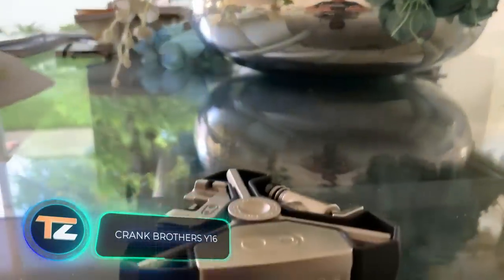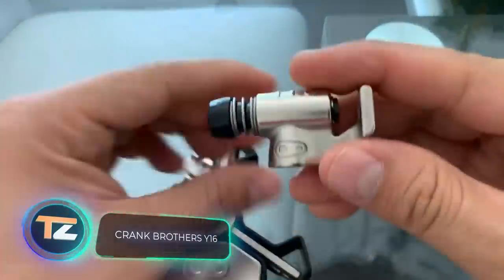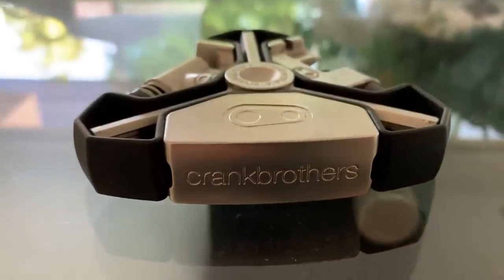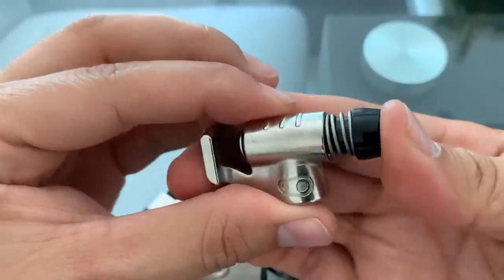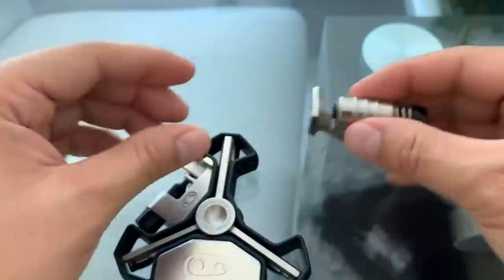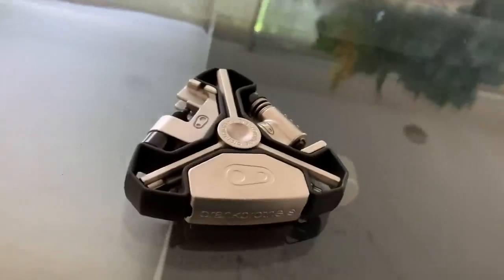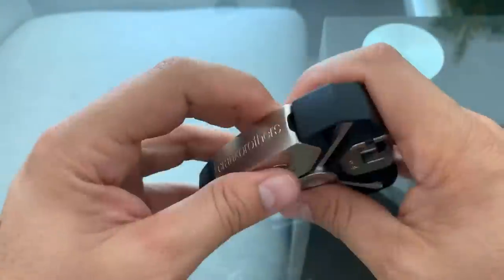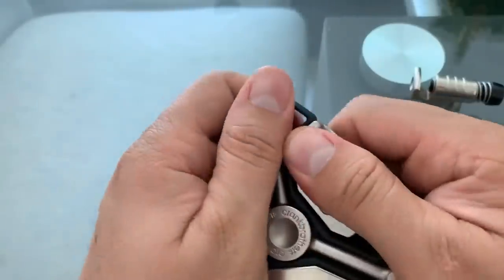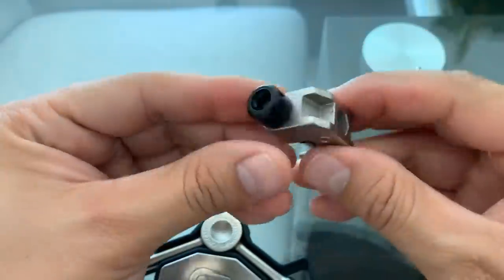Crank Brothers Y16 — the modern market offers a huge variety of multi-tools for men, and some of them have a very unconventional appearance. For example, the Y16 from the American company Crank Brothers. It doesn't look anything like you've seen before. It's shaped like a triangle and is so small that it fits in the palm of your hand. At the same time, it's a device made of high-quality materials that can perform 16 functions.